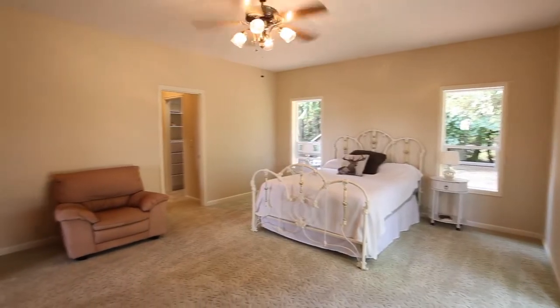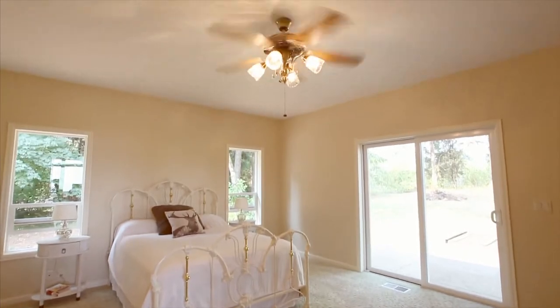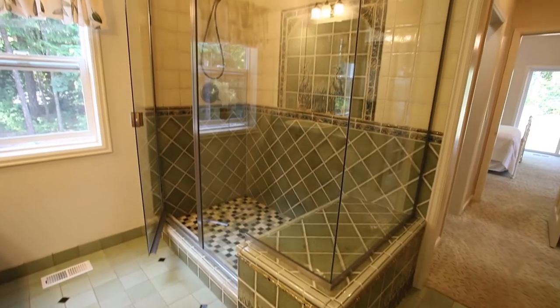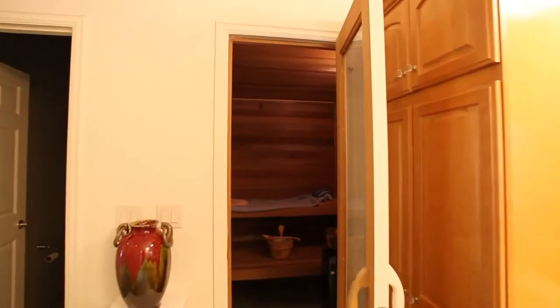Escape to the spacious main floor master suite with direct access to the patio. You'll find two walk-in closets and a luxurious master bath. You can relax and recharge in your sauna.